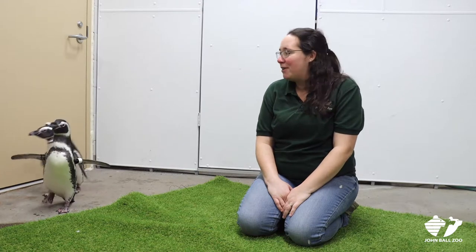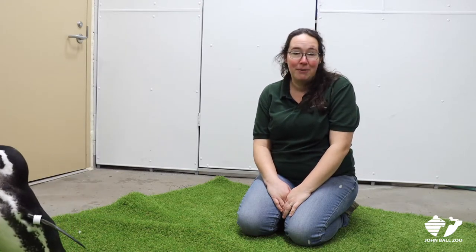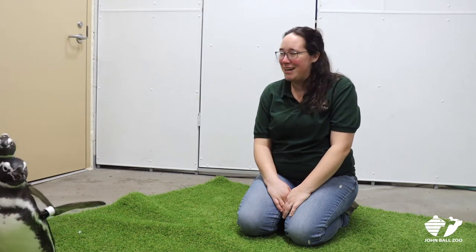They are from South America and so they're actually warm weather penguins. Most people think that they are all cold weather, but the majority of species tend to be warm weather and closer to the equator.